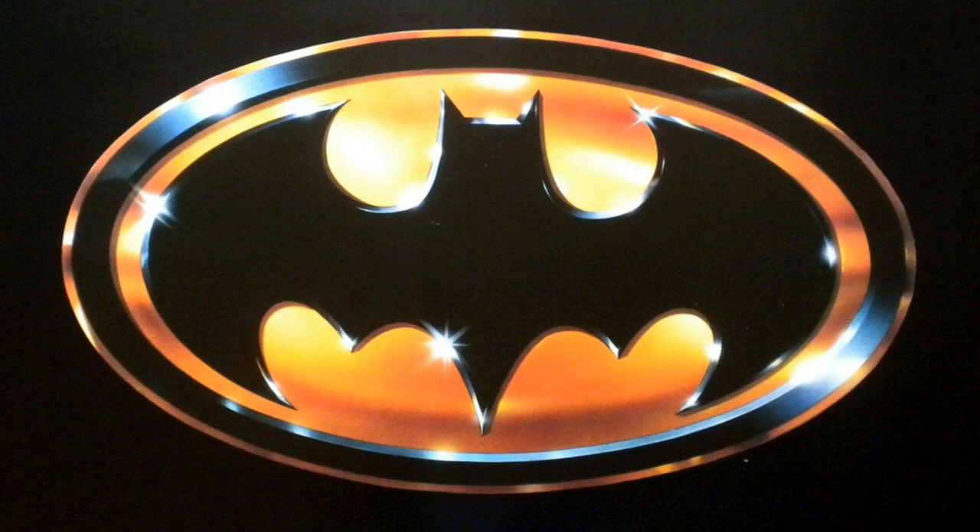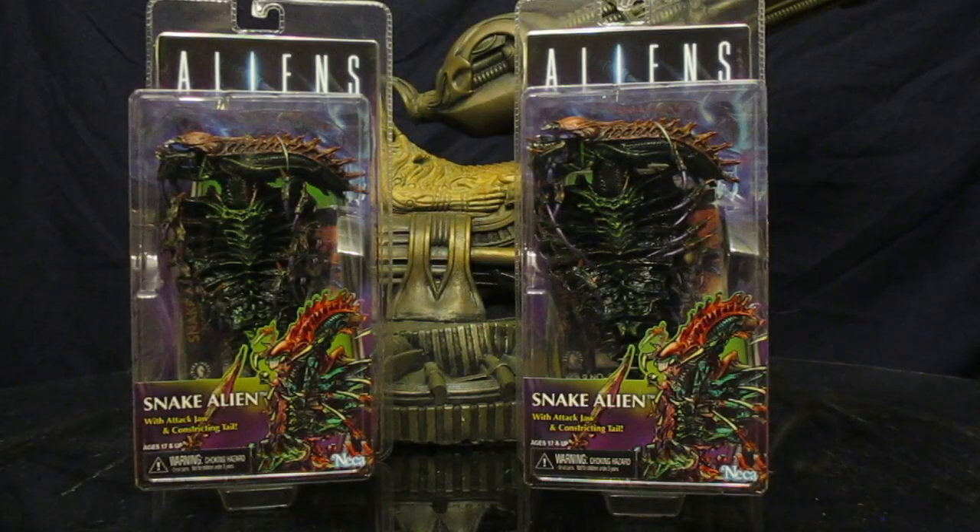I can't wait to show you my toys. Hey everyone, this is D Hunter bringing another action figure review. Today we're going to be looking at the NECA Aliens Snake Alien Kenner tribute figure.